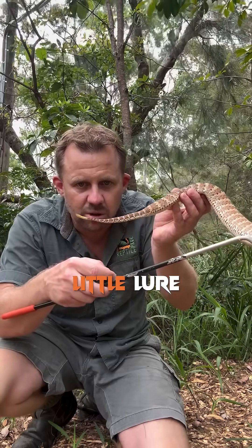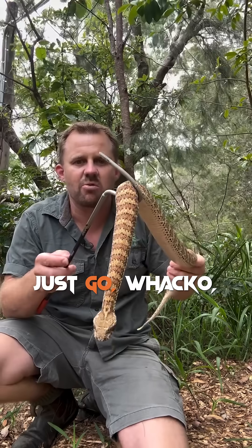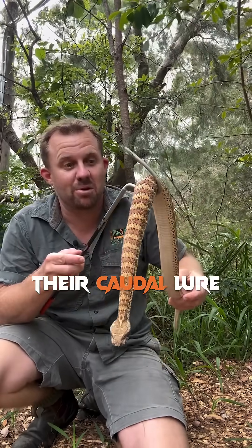You can see that tiny little lure on the end of his tail. He'll just lie about and then go wacko when prey gets close enough — sometimes the animals actually grab the lure on the tail.